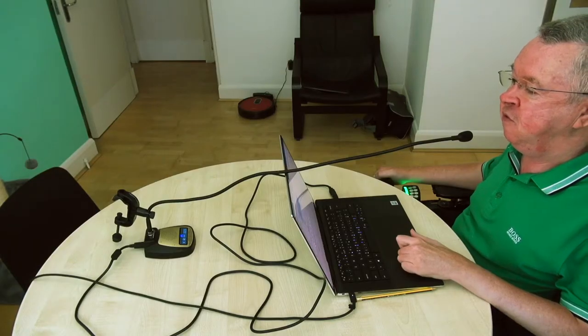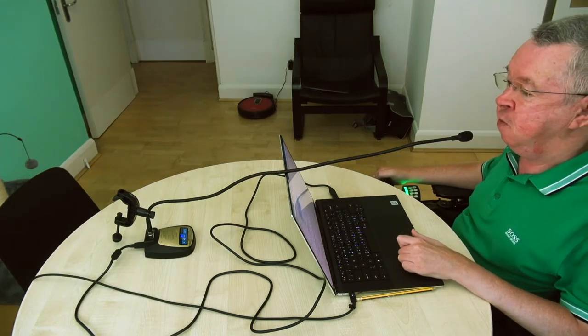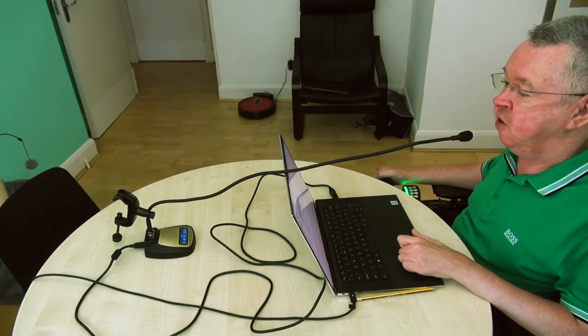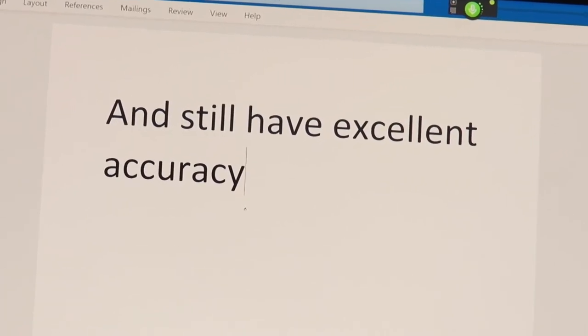Whilst I've been using the Twist, the long 29.5-inch flexible microphone boom lets me use Dragon or voice control in a more comfortable position as I sit at my desk. I can back away from the screen a little more and still have excellent accuracy.